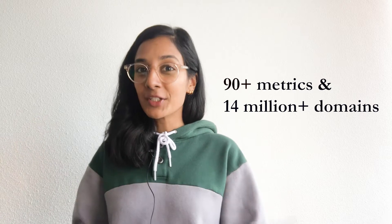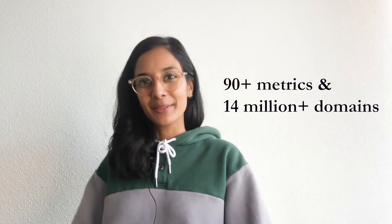DomCop is an expired domain search tool. We do not sell domains directly on our website. Instead, we list domains that can be found from your favorite registrar and domain auction sites. DomCop's true value, though, lies in the metrics that we provide and the amount of domains that we have in our database.